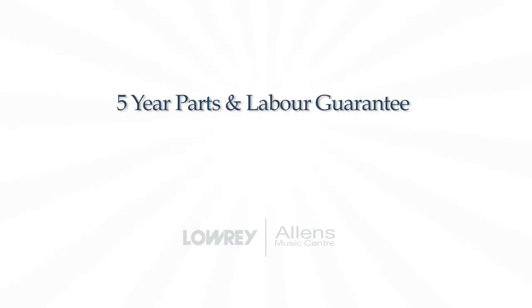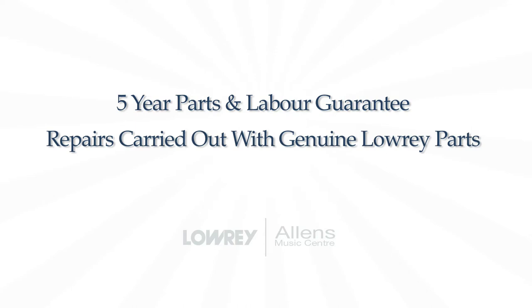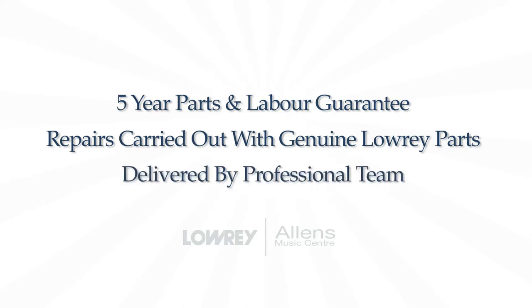Now, why buy from Allens Music Centre? By trusting Allens Music Centre with your purchase, you are safe in the knowledge that your Lowry Organ is backed by a company that has been in business for over 70 years. It will come complete with a 5-year parts and labour guarantee, with repairs carried out with genuine Lowry parts, and be delivered by a professional team led by Tam Gardner.